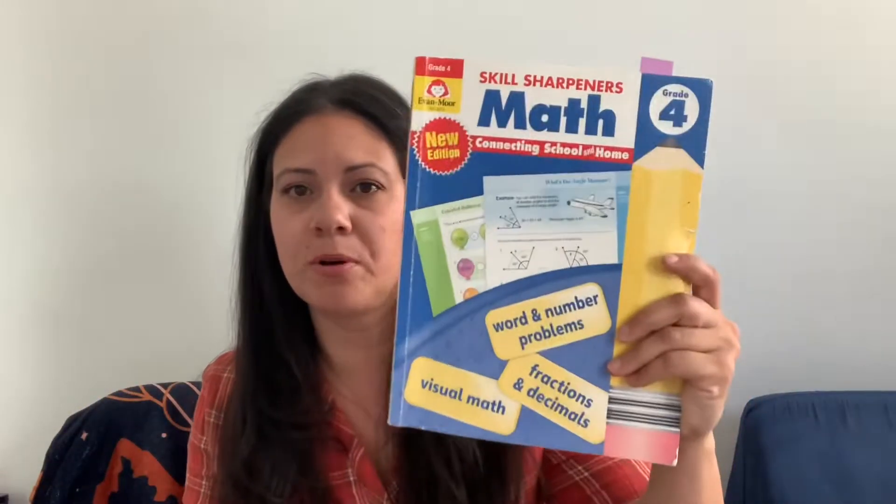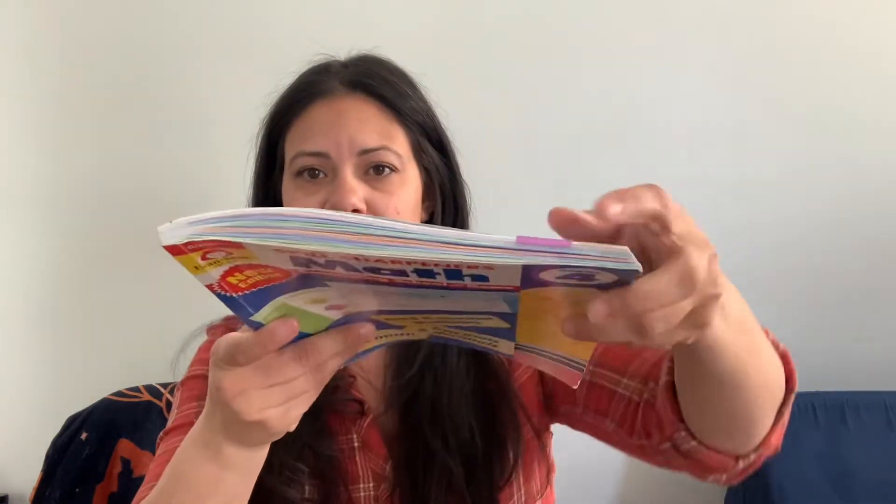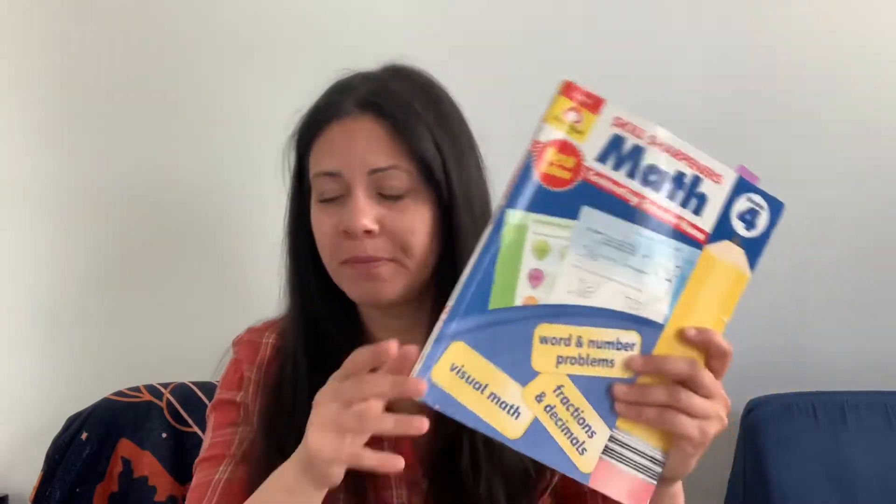Once in a while, just to work on skills, we pull out the Skill Sharpeners — he's just about done with it. It's full color and just a supplement to Oak Meadow for math. We also do CTC Math online as a supplement — I put him on there to review things he's learned, or if he needs help learning something and the way they describe it helps him more. He also does Prodigy on his tablet, also just a supplement. Oak Meadow is our core for math, 100%.